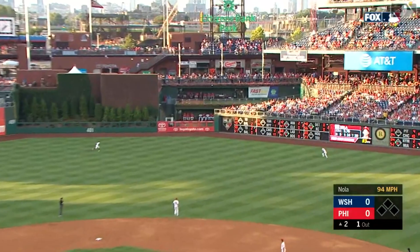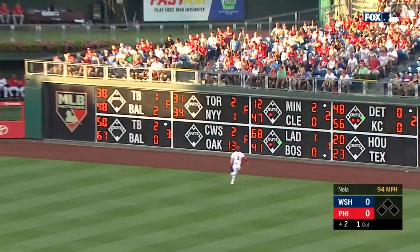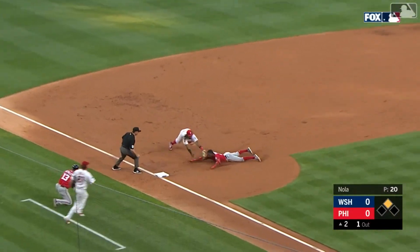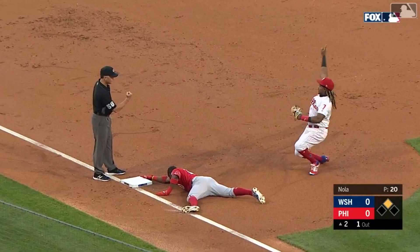I saw him do it so many times in Cleveland. Long run for Harper — Robles around second heading for third, and he is tagged out. Wow, what a throw.